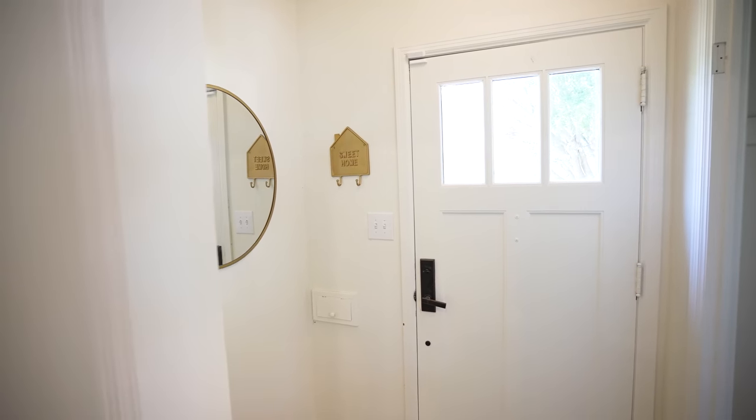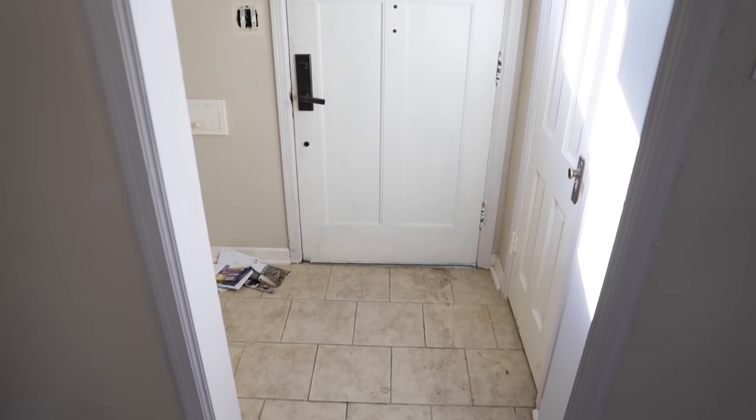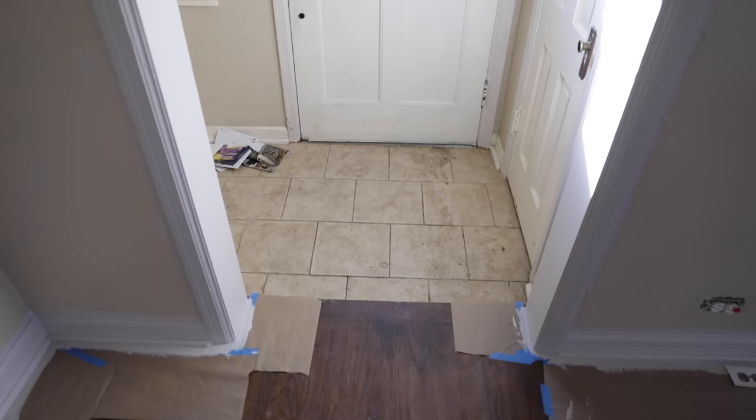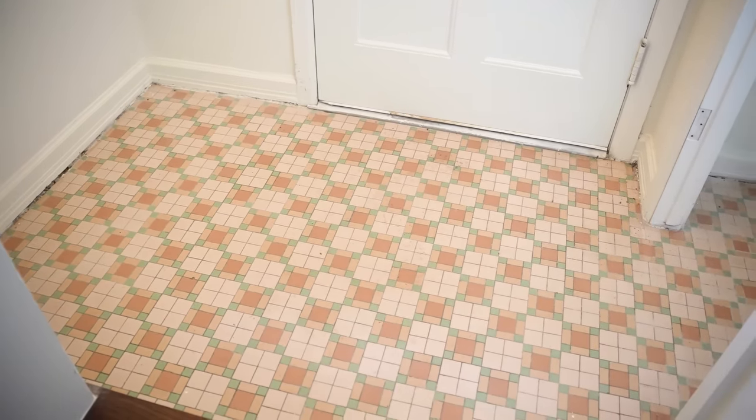Welcome to the entryway - it's a small little cottagey entryway right when you walk in. The floors, just so you know, are original. We discovered them when we lifted some stuff that was on top of them, which was not-so-cute linoleum, and we discovered this really cool, very 50s geometric tile print that I loved, so we kept it.